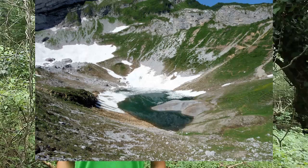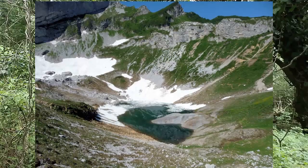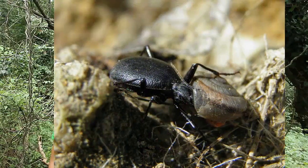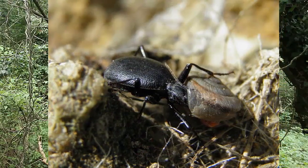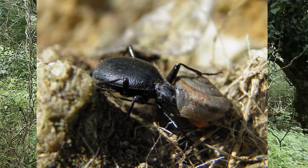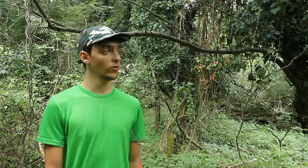Il Cychrus cylindricollis è una specie alpina di alta quota che popola prati e pietraie fra i 1800 e i 2500 metri di altitudine, in preferenza vicino a laghetti oppure in conche che rimangono innevate anche a lungo dopo l'inverno, in associazione ad altre specie nivali come ad esempio Princidium bipunctatum, di cui ho già parlato in un precedente video.